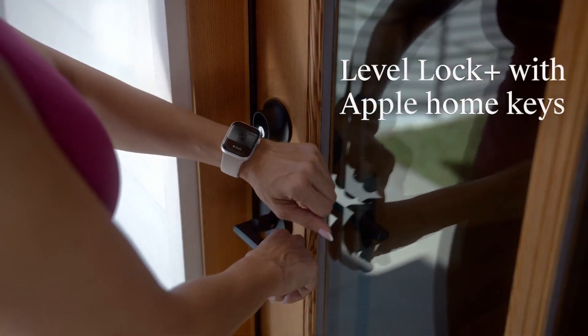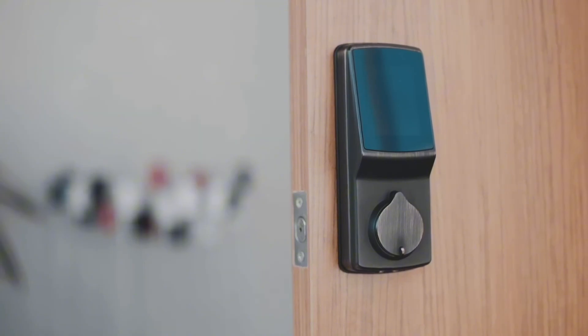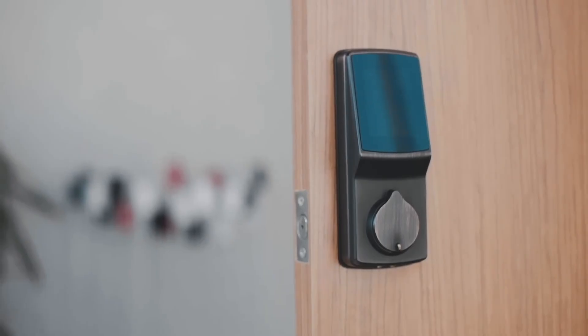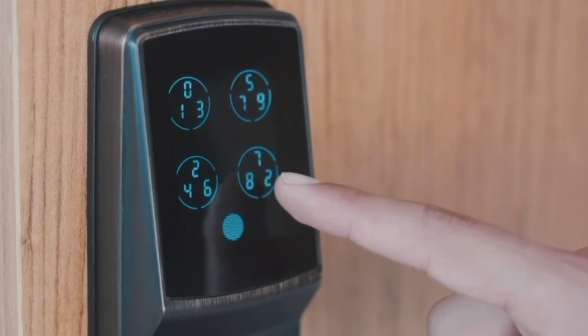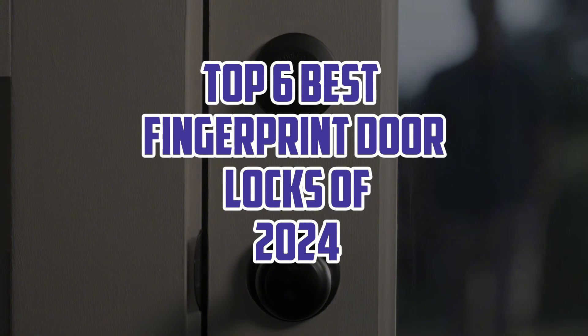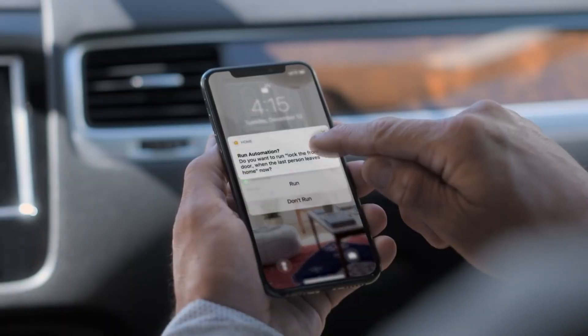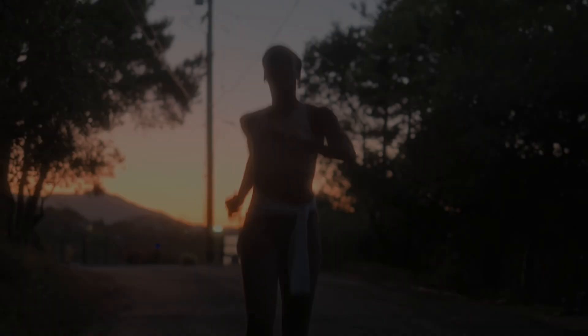Hello guys, welcome back. Fingerprint door locks have become essential for enhancing home security in 2024. Offering a blend of convenience and cutting-edge technology, these locks provide keyless entry with biometric precision. This video presents the top 6 best fingerprint door locks of 2024, highlighting their security features, ease of use, and smart home integration.